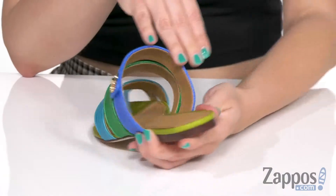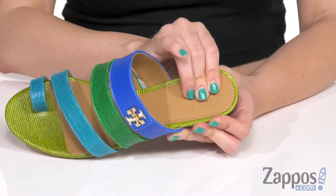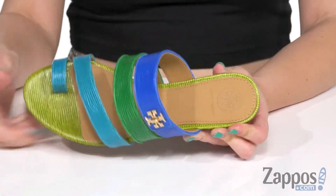It's got the signature logo showing off too. Easy to slip on with a soft, breathable leather lining and a leather-covered footbed — a little logo detail there as well.